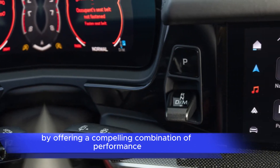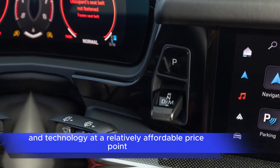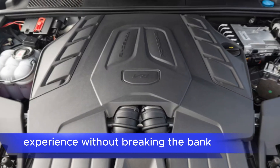By offering a compelling combination of performance, comfort, and technology at a relatively affordable price point, Porsche has made the Cayenne S a compelling option for enthusiasts who want a taste of the Turbo GT experience without breaking the bank.